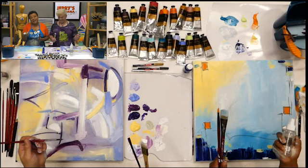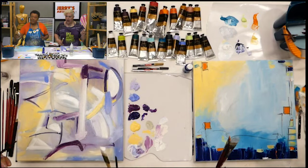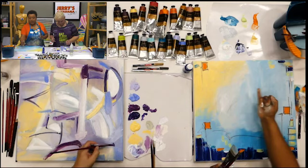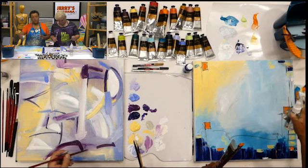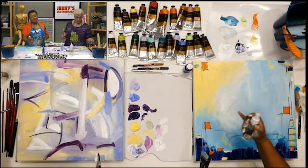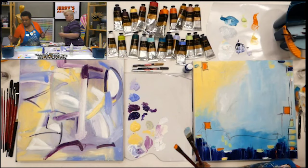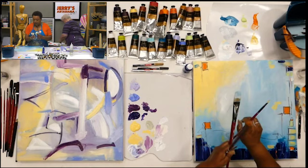Kimmy asks about spritzing. Ophelia confirms she uses a water bottle to spray her paints to keep them wet, and will also spritz down the canvas when it's dragging so colors blend nicely. She also got paint on her neck. She considers starting a new canvas since this one has been so large, but decides to keep going.